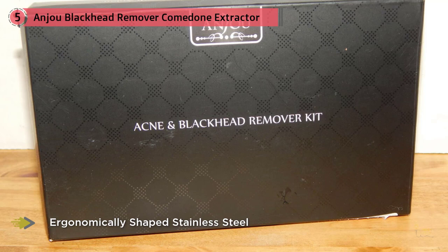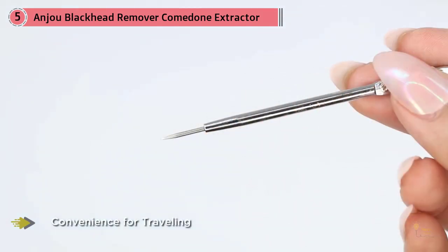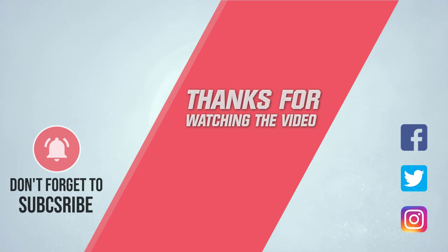No more picking your skin with your hands. The Anjou blackhead remover kit provides a cleaner and more hygienic way to remove impurities like acne, pimples, blackheads, and whiteheads, bringing your self-confidence back. Crafted from rust-resistant stainless steel and shaped ergonomically to fit your hands, the kit lets you give yourself a clean facial and effectively remove skin flaws. Control the pressure you apply with the anti-slip handle. For more details, click the link in the description. Thanks for watching!